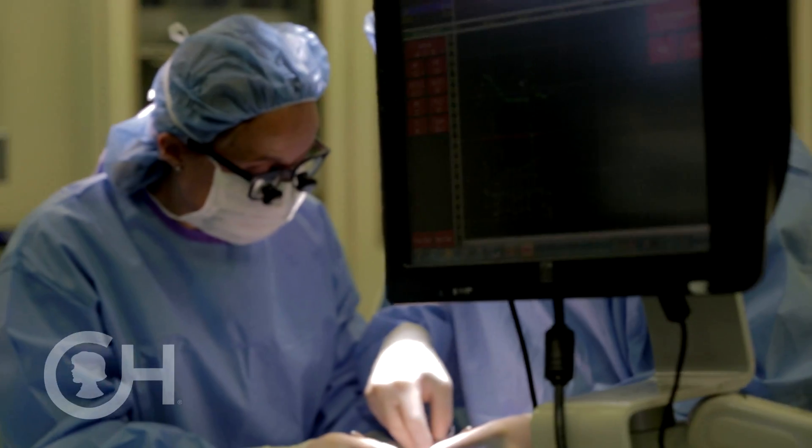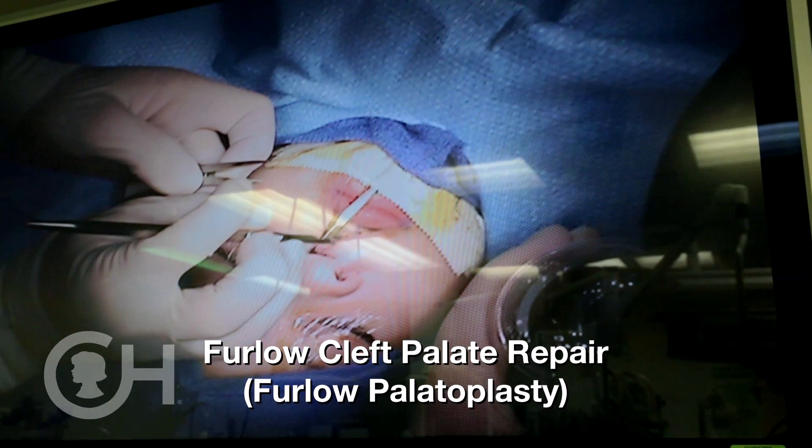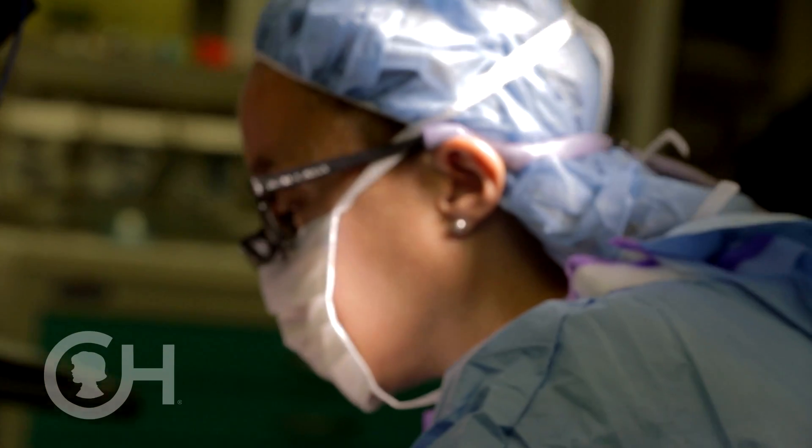The cleft palate repair that we do is a technique called the furlough cleft palate repair. This is a technique that we have great experience in, probably more experience than anywhere else in the world.